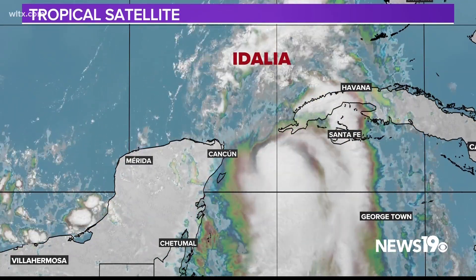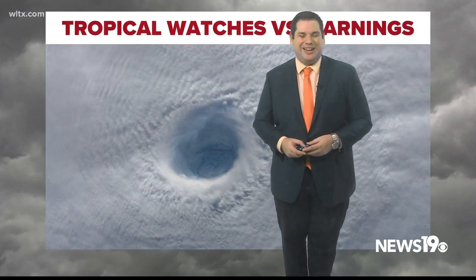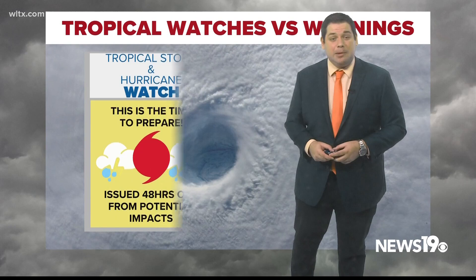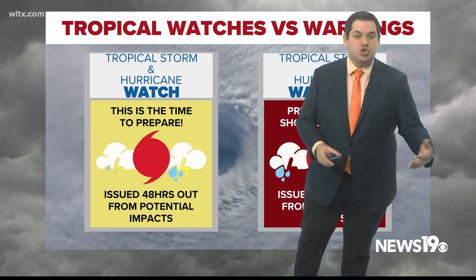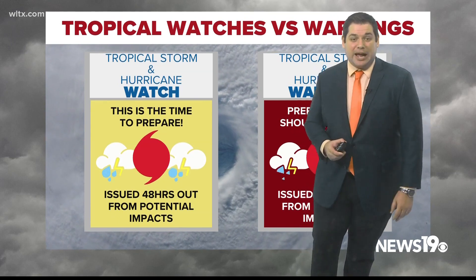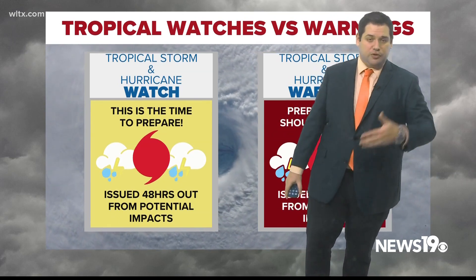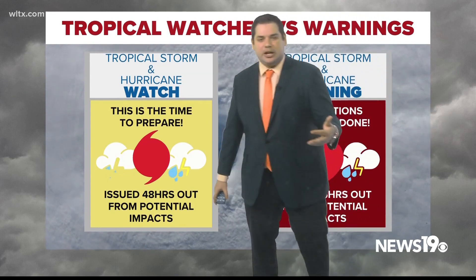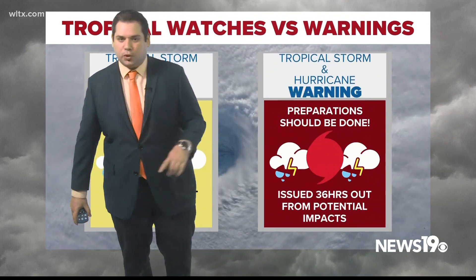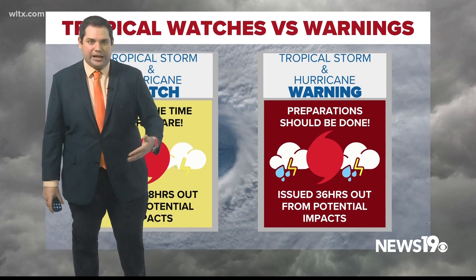When it comes to tropical weather, watches and warnings are a little bit different from the typical severe weather that we see. They're based off of timing. A tropical storm watch or a hurricane watch are issued 48 hours from potential impacts — this is when you should be preparing for those storms to move into the area. Once you get a little bit closer, around 36 hours or less, that's when we could see a tropical storm or hurricane warning issued.